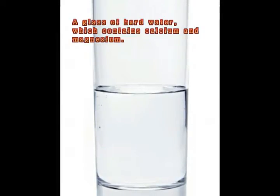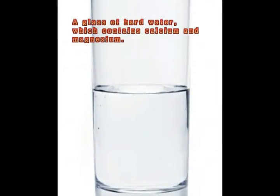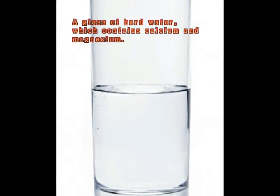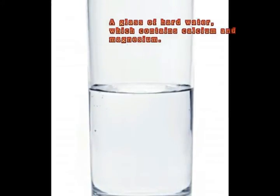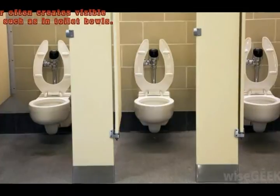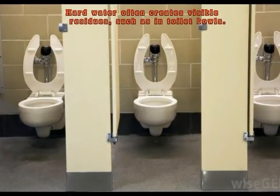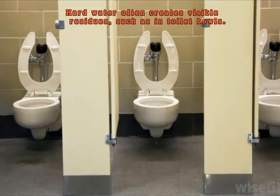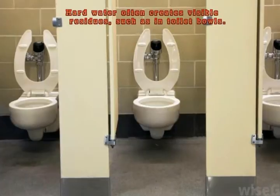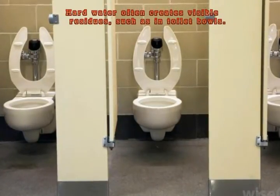Those who have hard water in their homes often notice that their laundry appears dull and dingy even though they are using products and detergents designed to brighten the colors. They might also notice that the clothes feel stiff or scratchy. The minerals in the water lessen the effectiveness of laundry detergents and also permeate the fabrics, giving many otherwise comfortable garments a rough, abrasive feel.